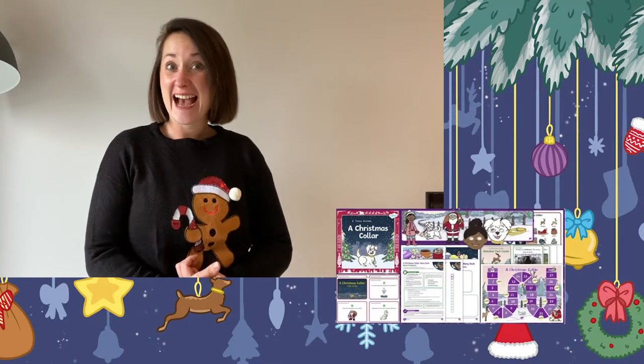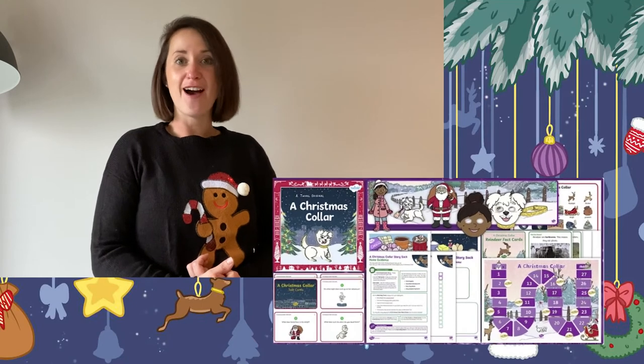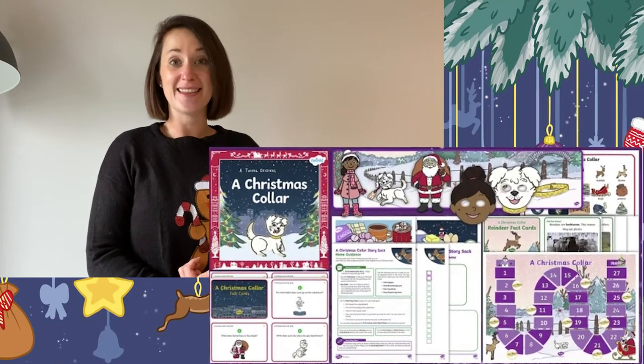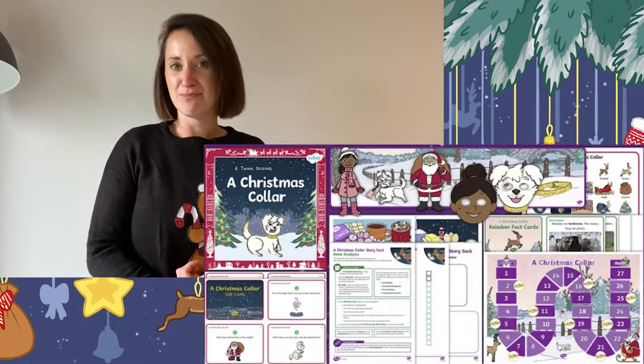This story sack pack is a fantastic resource to download. It is full of lovely resources and activities including the text, roleplay activities, recipes and much more.